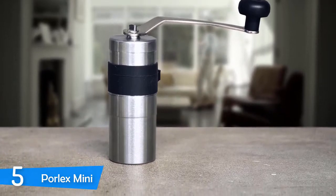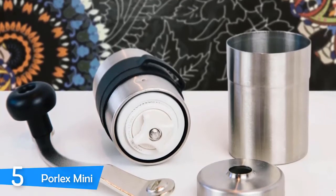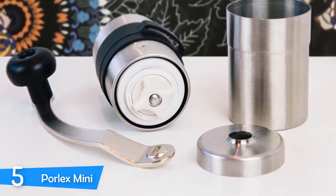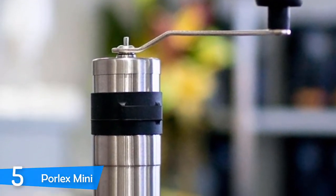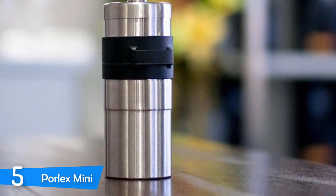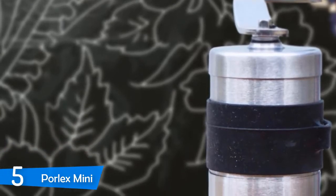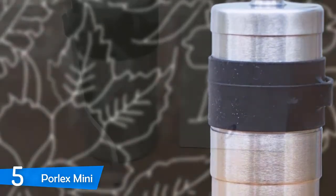The Porlex Mini is a hand grinder that you can pretty much take everywhere. The best aspect of this grinder is that it encourages slow grinding, meaning your coffee's flavor will be enhanced. On first impression it looks very tiny, but it's one powerful grinder with conical ceramic burrs that are extremely sharp and can easily grind a portion of beans faster than other manual grinders. The Porlex Mini has a unique spring system that keeps the central burr stable for a consistent grind regardless of what you're grinding for.